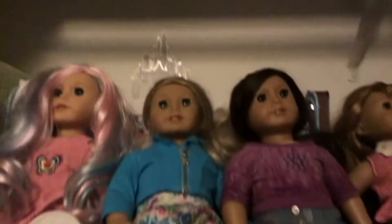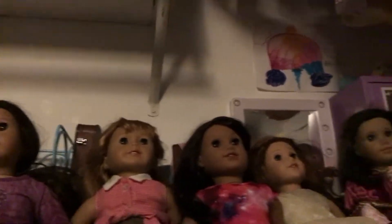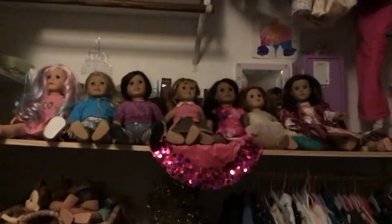Olivia, Caroline, Hazel, Mary Ellen, Luciana, Blair, and Paisley. Welcome to the Crazy HG House.